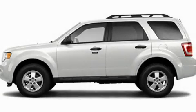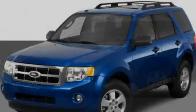This is a 2012 Ford Escape. Safety, space, and comfort.